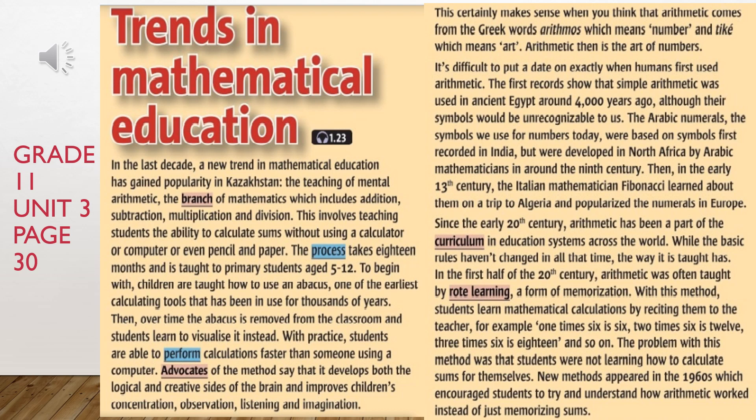To begin with, children are taught how to use an abacus, one of the earliest calculating tools that has been in use for thousands of years. Then, over time, the abacus is removed from the classroom and students learn to visualise it instead. With practice, students are able to perform calculations faster than someone using a computer.